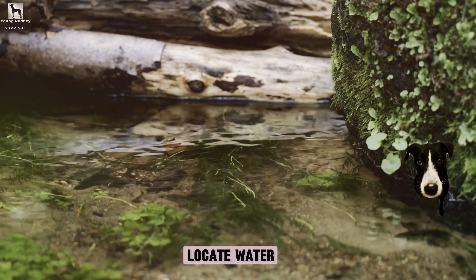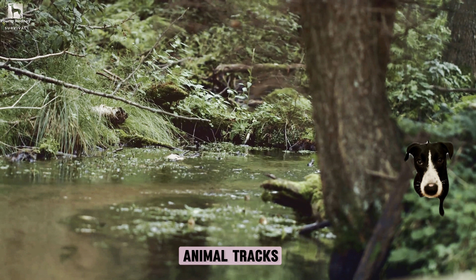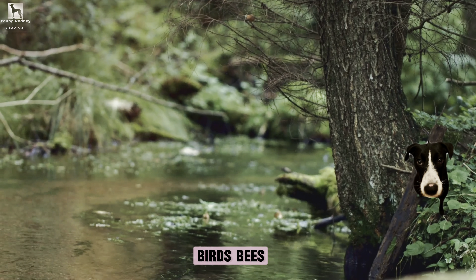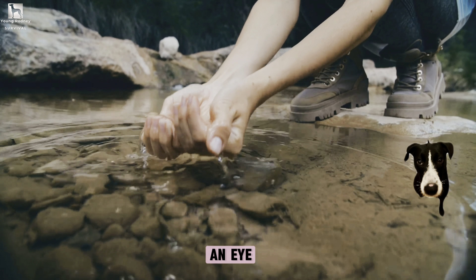So how can you locate water in the wilderness? One proven method is to follow animal tracks. Animals need water just like we do, and their trails often lead to reliable water sources. Birds, bees and mosquitoes also tend to gather near water, so keep an eye out for them.